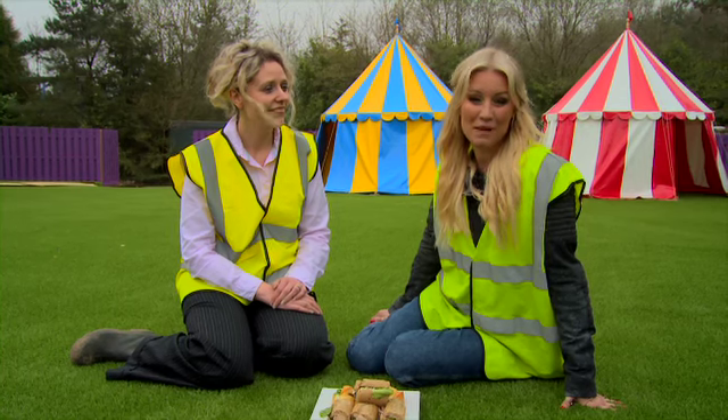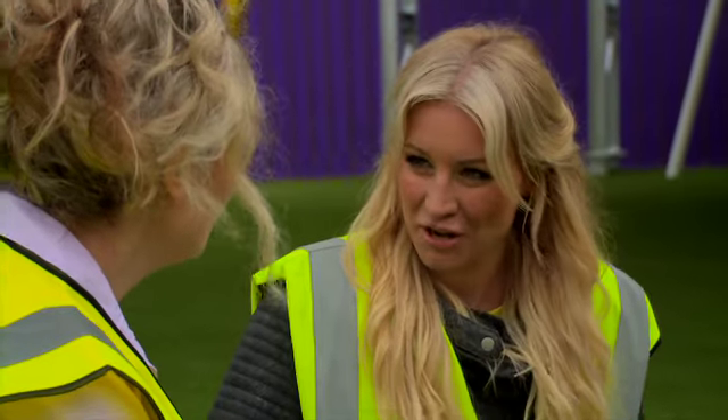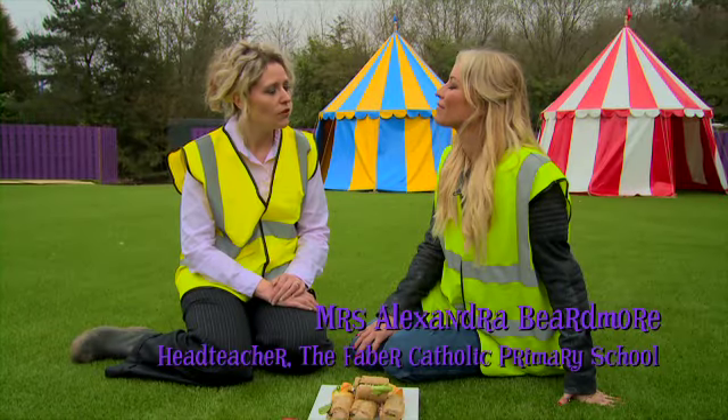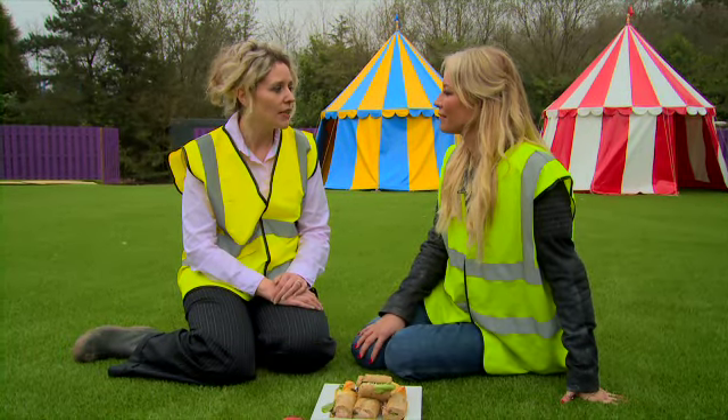I'm joined now by Mrs Beardmore, who's head teacher at the local school. So how important is healthy eating for young children? Healthy eating is really important for young children. They must make sure they're eating fruit and veg every day, drinking plenty of water, and going outside exercising.